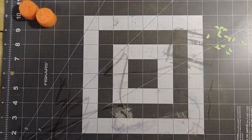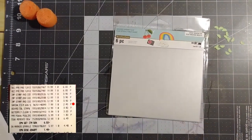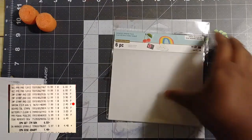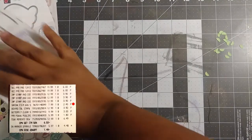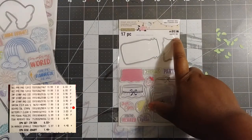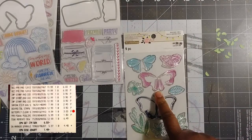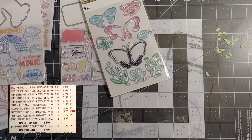Next on my receipt: shrink film and Backyard Table stamps. The shrink film was originally $7.99, on sale for 70% off, and I got it for $2.40. The Backyard Table stamps — there are two different kinds. One was $12.99, 70% off, and I got it for $3.90. The butterfly clear stamp set was $9.99 and I got it on sale for $3.00.